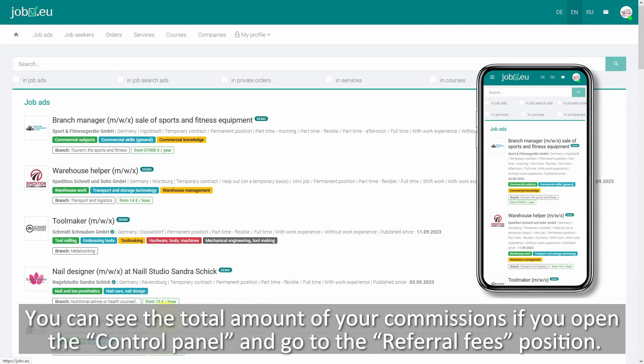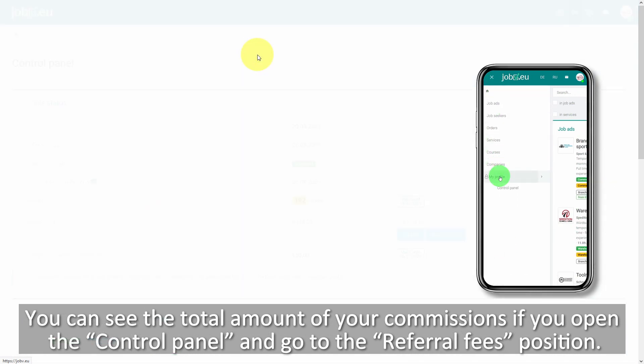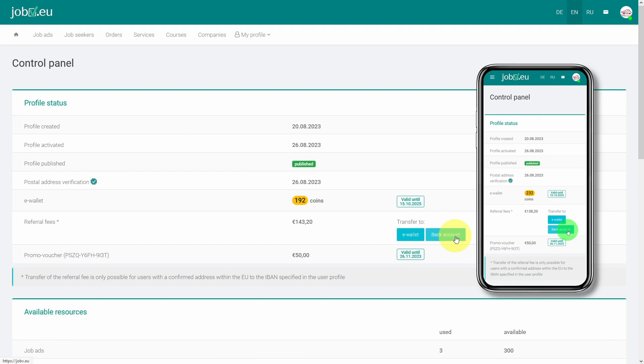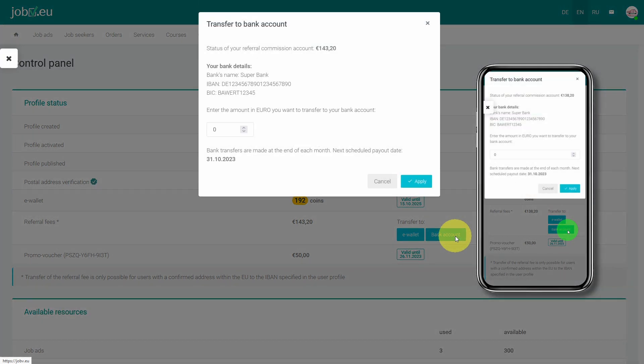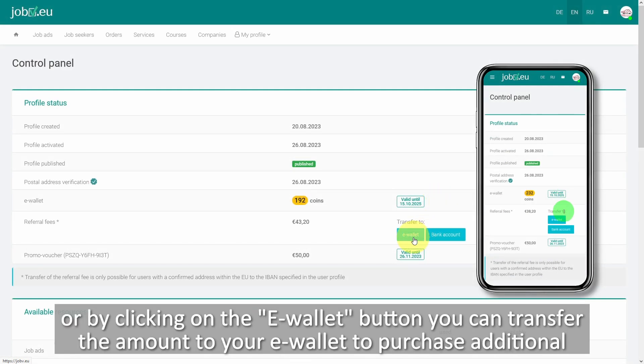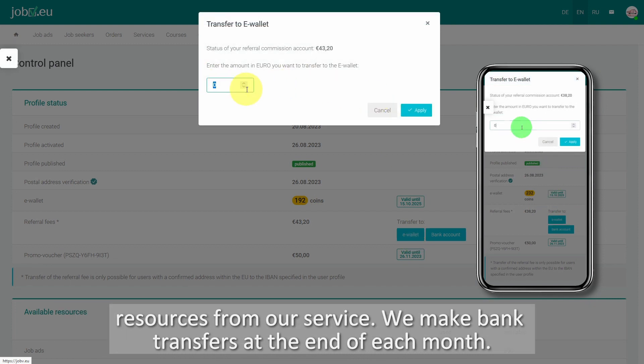You can see the total amount of your commissions if you open the control panel and go to the referral fees position. Here you can either order the transfer to your company's bank account by clicking on the bank account button, or by clicking on the key wallet button, you can transfer the amount to your e-wallet to purchase additional resources from our service.